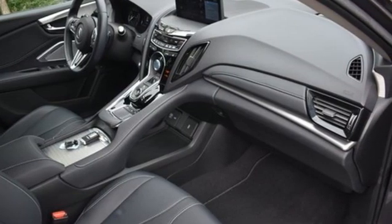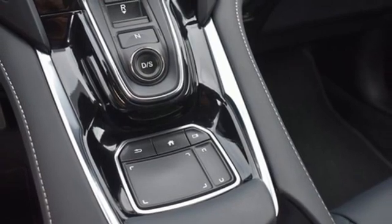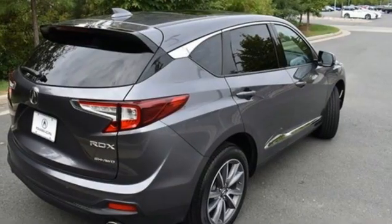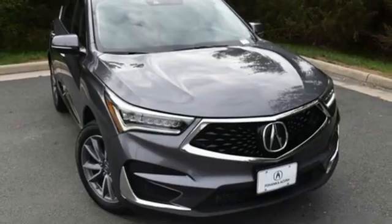Despite the increase in power and cylinder count, the new RDX is more fuel efficient than before. This RDX provides the room and safety you need with the aggressive styling, power, and efficiency you crave.